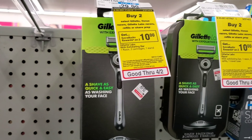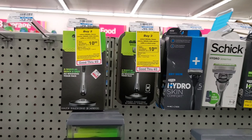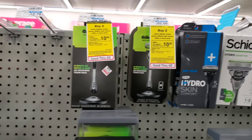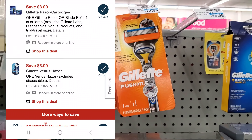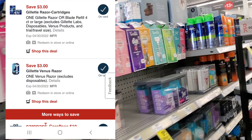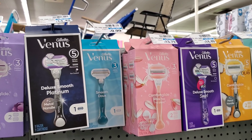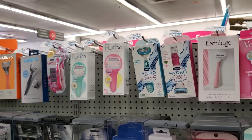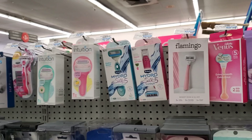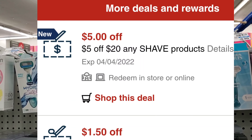The next deal I want to do is on the buy two, get a $10 extra buck on either Venus, Gillette, or the Gillette Lab razors or refills. I'm going to get one Gillette Mach 3 for $10.99 — we have a $3 digital for that — and one Venus for $9.99 — we have a $3 digital for that. That's $21 minus $3 is $18, minus $3 for the Gillette is $15. I have a $5 off $20 spend on shave, so it'll make it $10, and then I'll get $10 back.